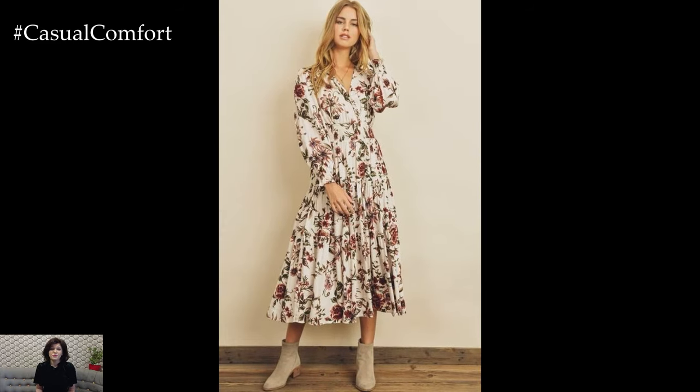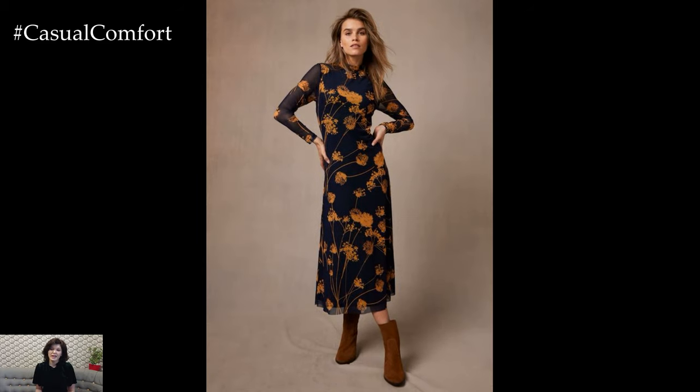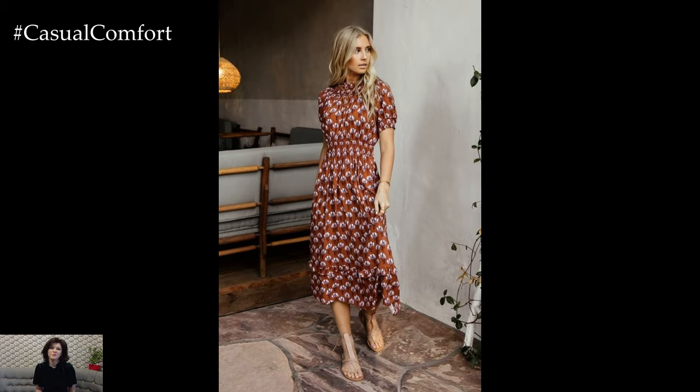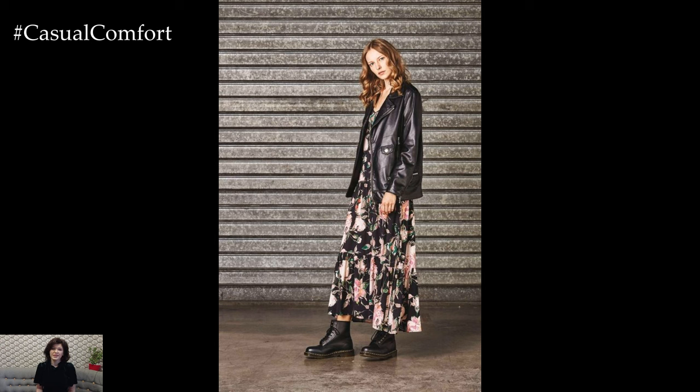Overall, casual floral dresses in 2024 offer a perfect blend of style, comfort, and sustainability. Whether you prefer relaxed silhouettes, bold botanical prints, or romantic details, there's a casual floral dress to suit every taste and occasion in the fashion landscape of 2024.